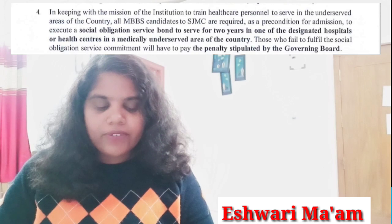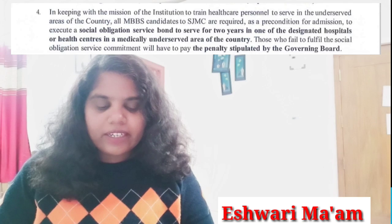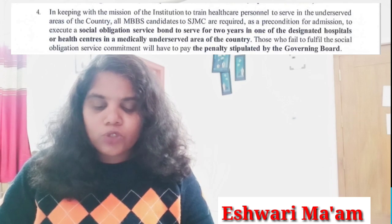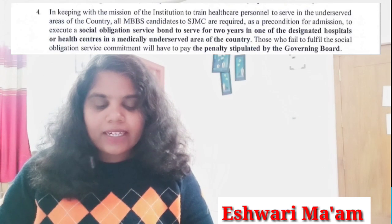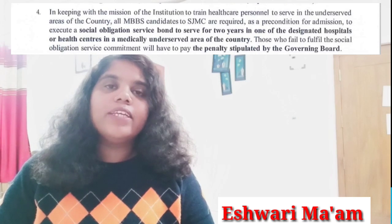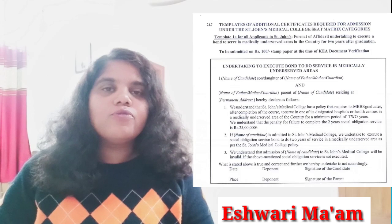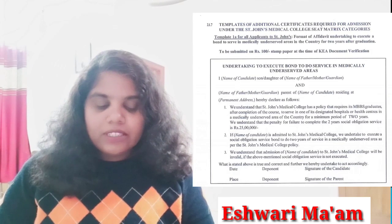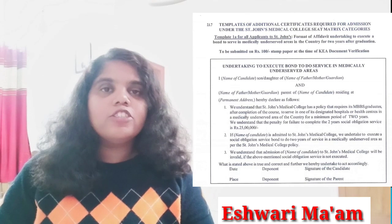One important condition: in keeping with the mission of the institution to train healthcare personnel to serve in underserved areas of the country, all MBBS candidates at St. John's Medical College are required as a precondition for admission to execute a social obligation service bond to serve for two years in one of the designated hospitals or health centers in a medically underserved area of the country.